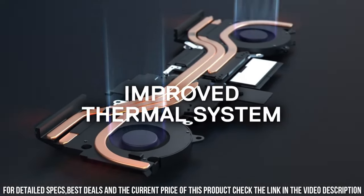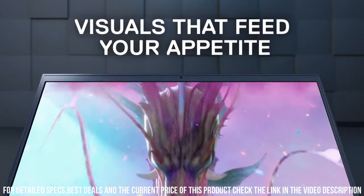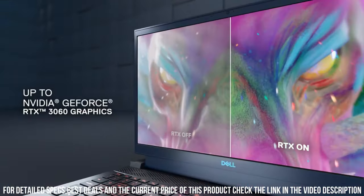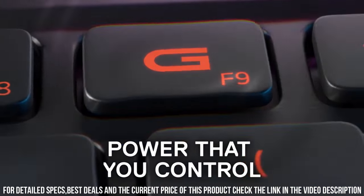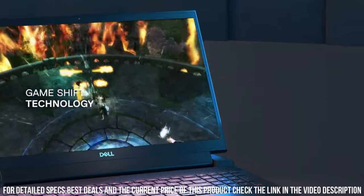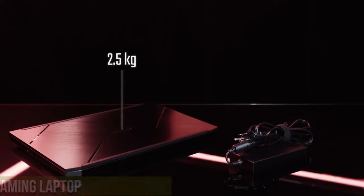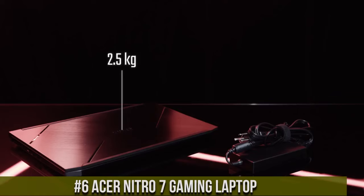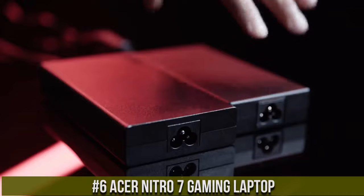The 15.6-inch Full HD display with a 120Hz refresh rate ensures smooth gameplay and vibrant colors. The laptop's innovative cooling system keeps temperatures low, allowing you to game for hours without worrying about overheating. Number 6: Acer Nitro 7 Gaming Laptop — a powerhouse designed for the modern gamer.